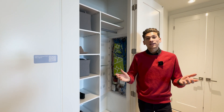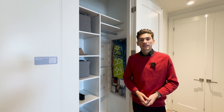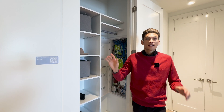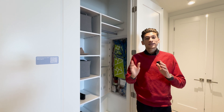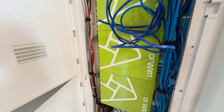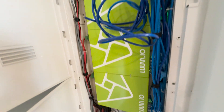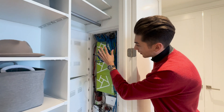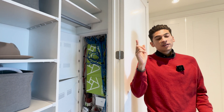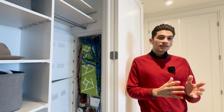Traditional condos rely on alternating current, or AC, which to power most of our modern-day devices has to be converted to DC, or direct current. This unit is unique because it has its own microgrid of direct current, so there's no converting taking place — less energy loss and less heat generated. These cables are powering everything, so your lights are all DC, but typically the AC has to be converted to DC for LED lights.